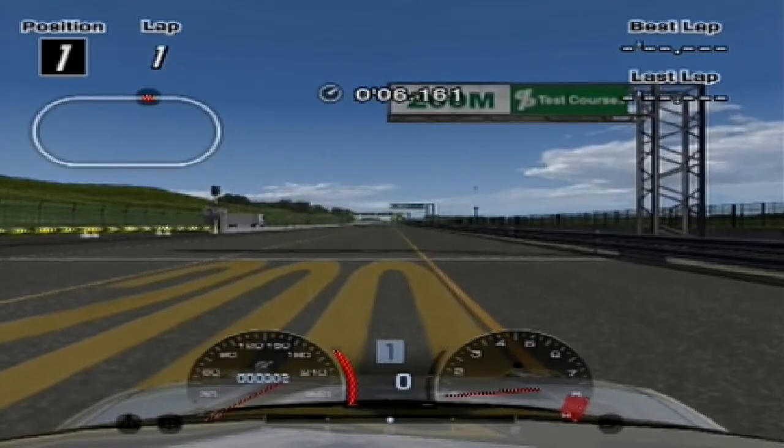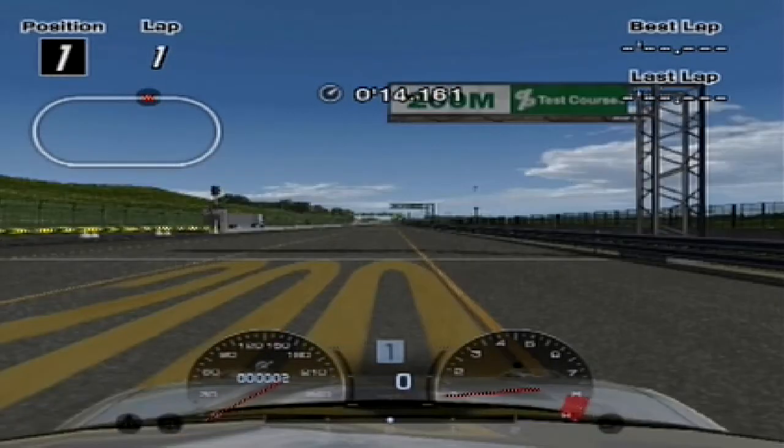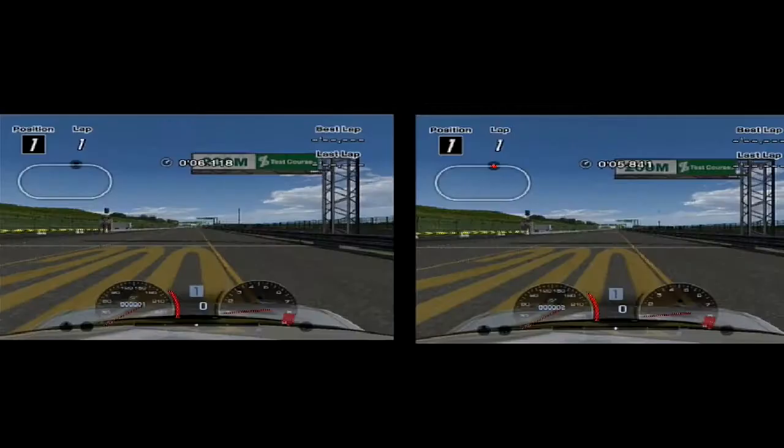Oh. Now, that is a surprise, to be honest. It stopped at the same distance. These are racing brakes, and they stopped at the same point as the standard brakes. How does that even work? Here is a side-by-side shot of each of the braking points, and as you can see, they have stopped at pretty much exactly the same point. Seems like a waste of money, to be honest.